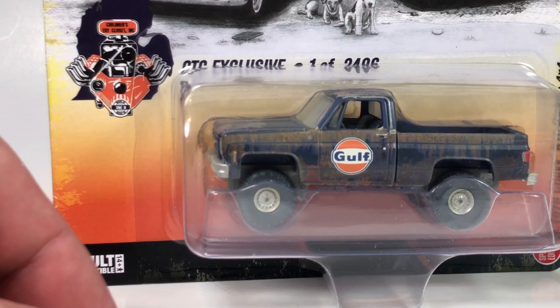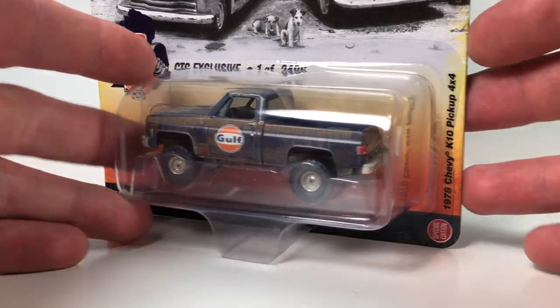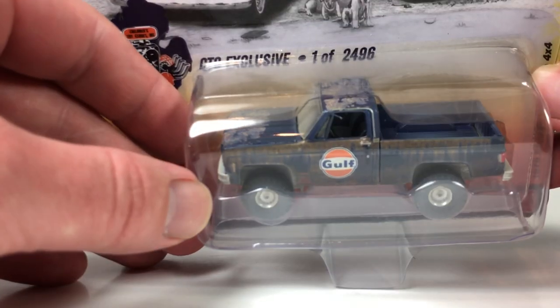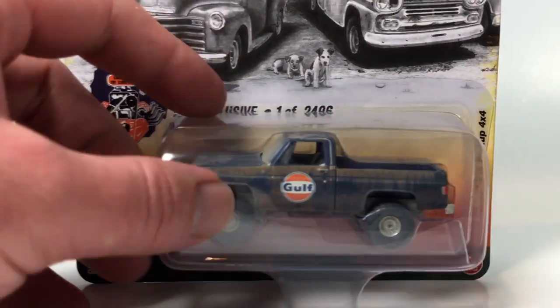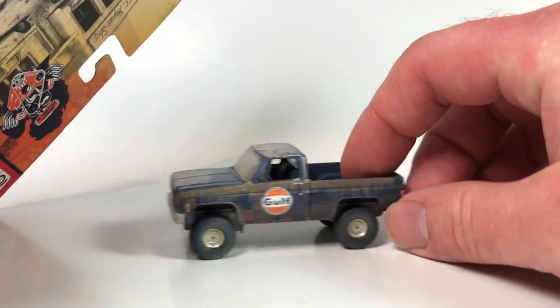This is a Children's Toy Attic exclusive - you can also pick this up from Surplus Goodies. A 1978 Chevy K10 pickup 4x4, $24.96 CTC exclusive, limited to 2,496 pieces. The artwork really stands out on this one too. I like this truck - I like the lifted version of it. We're going to open it up.